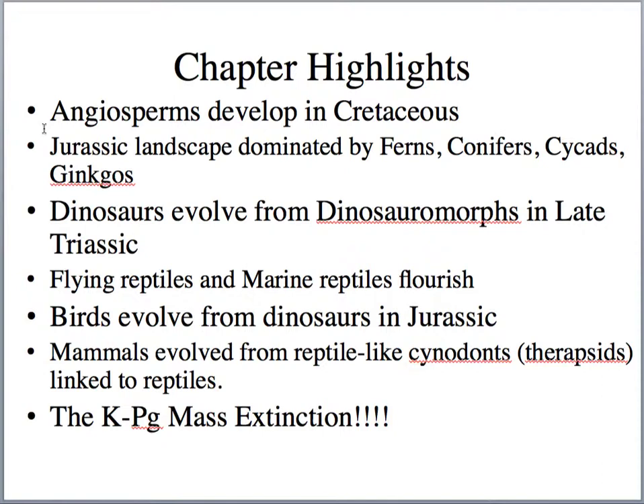Dinosaurs evolved from dinosauromorphs in late Triassic time. We want to emphasize that dinosaurs are different than reptiles — they might have evolved from a stem reptile, but they're very different. They're most likely warm-blooded, and we'll look at some evidence for that. We also find flying reptiles and marine reptiles flourishing during this time. The flying reptiles, like pteranodons and pterodactyls, are not dinosaurs — they're reptiles. Mosasaurs and plesiosaurs found in the marine realm are also just marine reptiles.